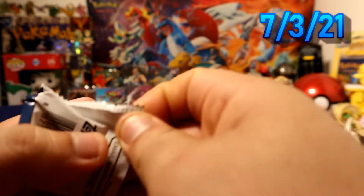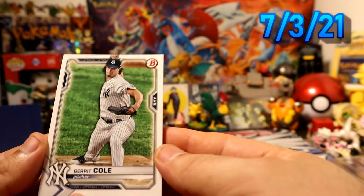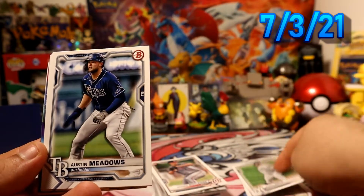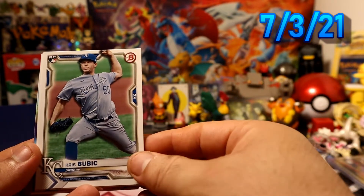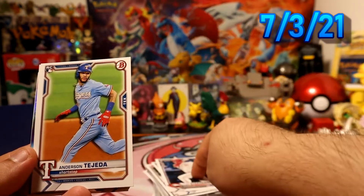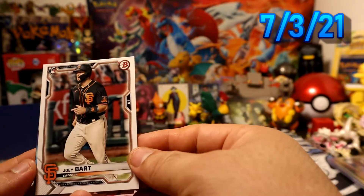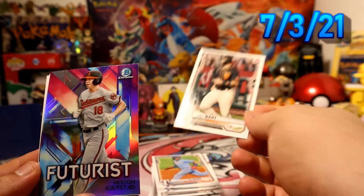Alright, we pulled an autograph — what else can we pull out of here? Is there still some good pulls? I do see another rookie favorite coming. Great call, pretty cool — Meadows, Chris Bobic, pretty cool. Stefenson rookie, Tejada rookie, Joe Board — sweet. And who's the rookie favorite on the futurist?